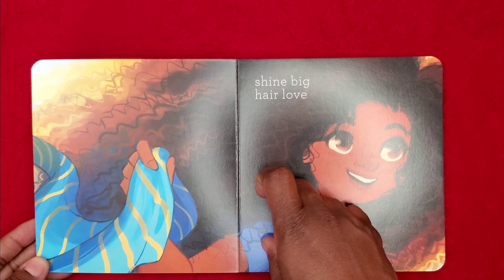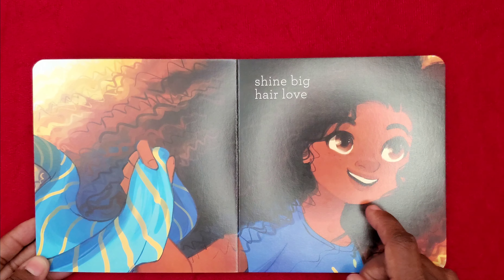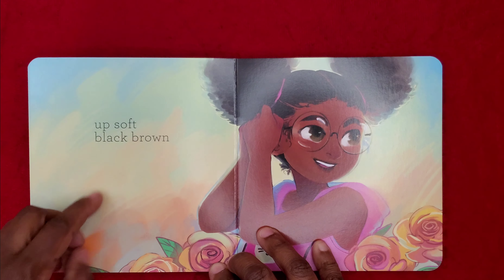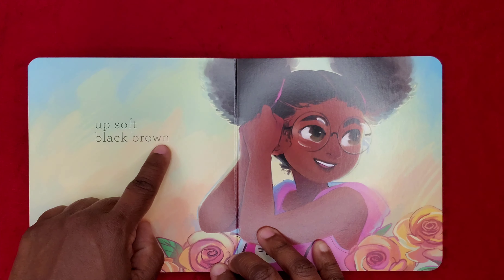Shine Big. Hair Love. Same little girl — she just took off her scarf and she has big beautiful curly hair. Up Soft. Black Brown. And here's another little girl. She has two Afro puffs in her hair.